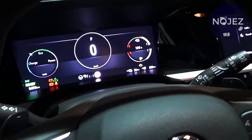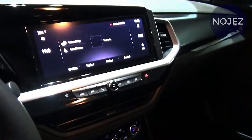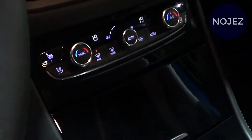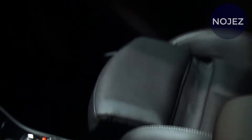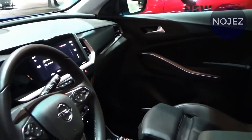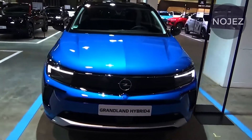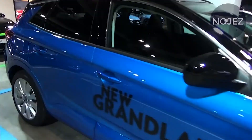We haven't seen spy photos of the larger Grandland X testing with similar updates yet, but logic tells us it won't take long until Opel introduces a facelifted version of the Peugeot 3008-based SUV. Our colleagues and friends at Motor.es decided to take a sneak peek at the future of the Grandland and created this rendering previewing the upcoming refresh.